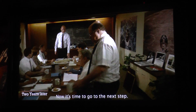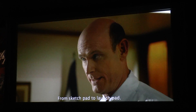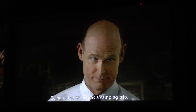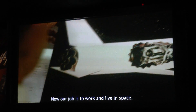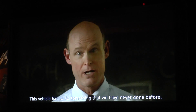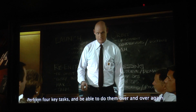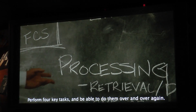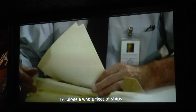Now it's time to go to the next step — from sketch pad to launch pad. Going to the moon was a camping trip. Now our job is to work and live in space. This vehicle has to do something we have never done before: perform four key tasks and be able to do them over and over again. There is nothing easy about putting a ship back up into space, let alone a whole fleet of ships.